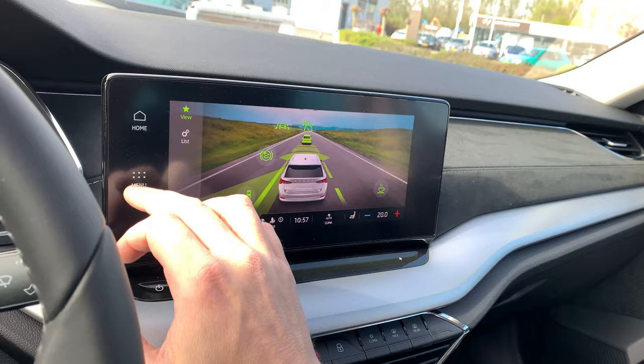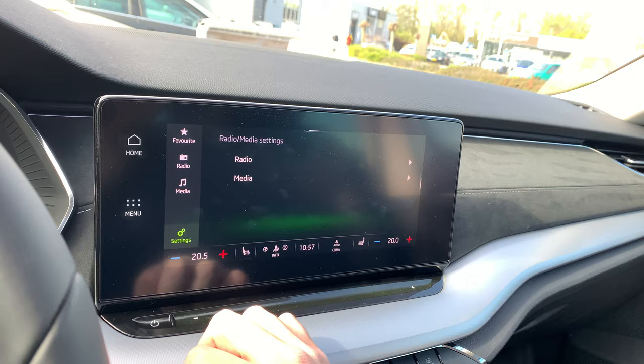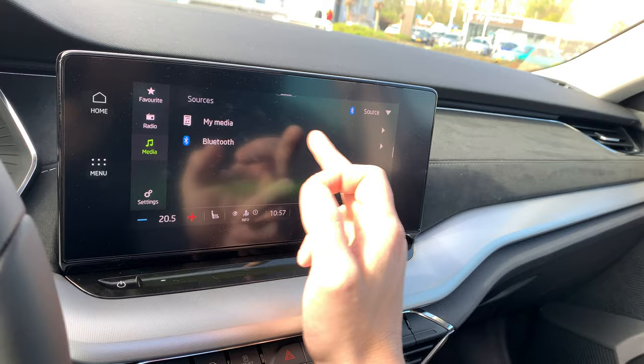Let's go to the menu — radio, media. If you like, you can go to media and choose for radio or media. If we select media, we can connect via Bluetooth, my media, or USB.